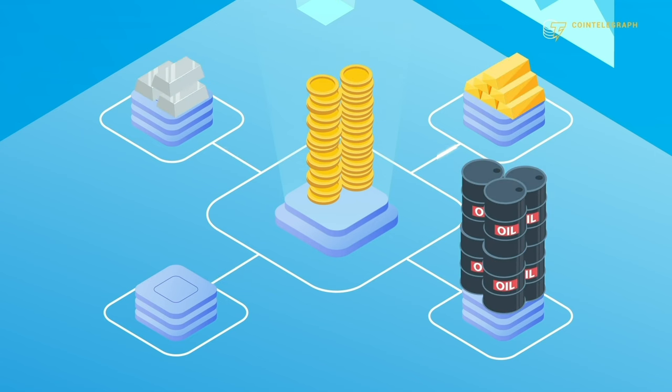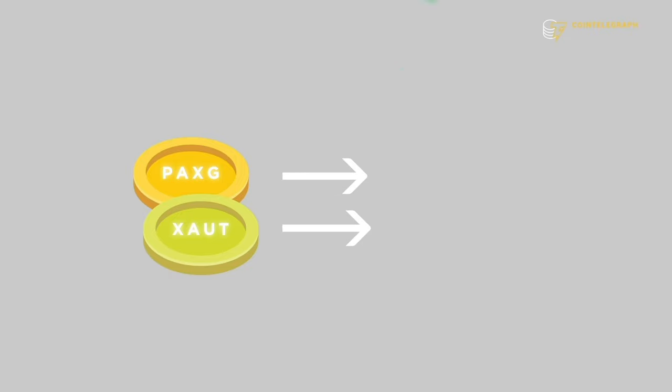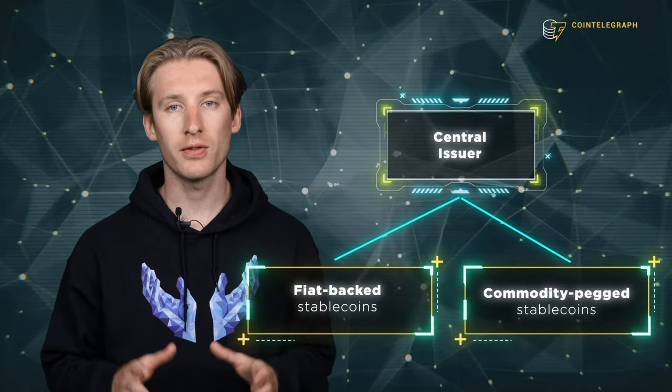Commodity-backed stablecoins work in a similar fashion — they are collateralized with physical assets like precious metals, oils, and real estate rather than currencies. The stablecoin's price reflects the value of its underlying asset. For example, each token of Paxos Gold (PAXG) represents one ounce of gold. Because their prices are tied to commodities, these stablecoins are more volatile than fiat-pegged ones. Two of the most popular are Tether Gold and Paxos Gold, and holders can sell them for cash or the underlying gold.